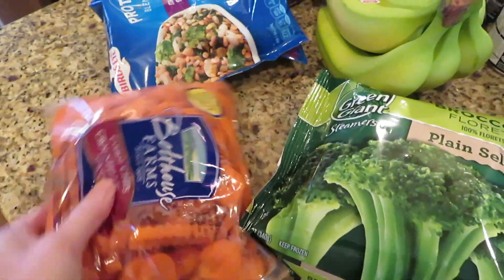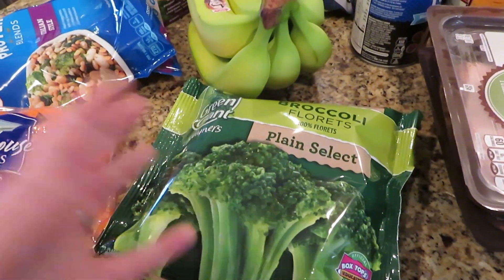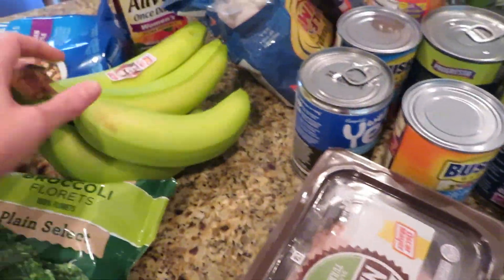So we've got some carrots for my husband to snack on. I needed a backup of frozen broccoli — I always try to keep green beans and broccoli on hand. And some bananas.